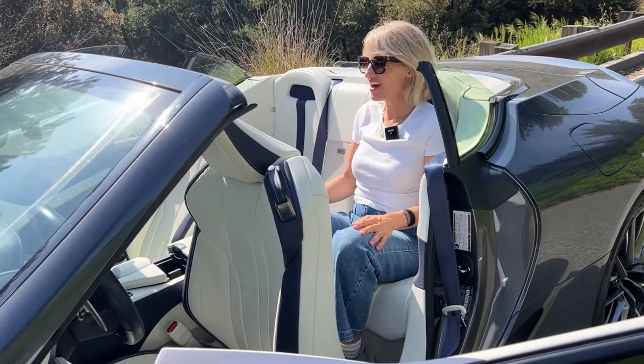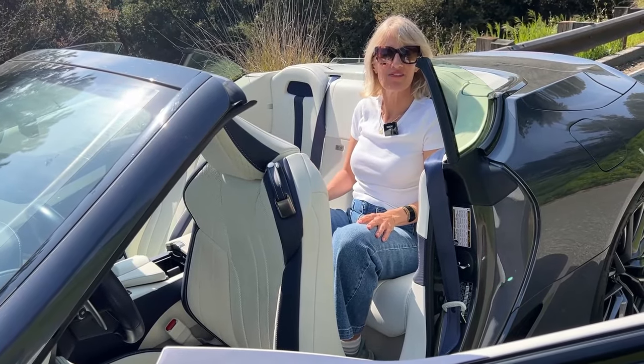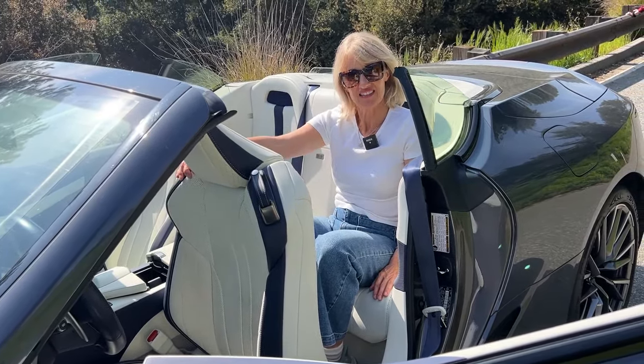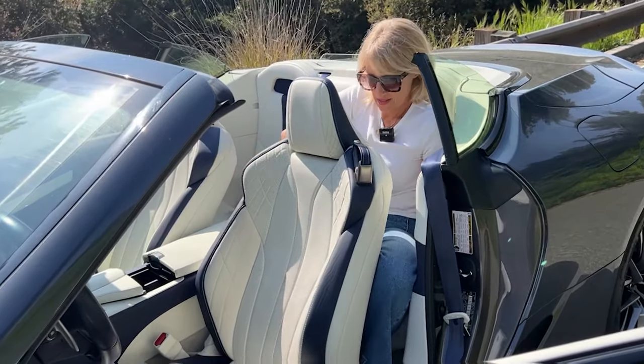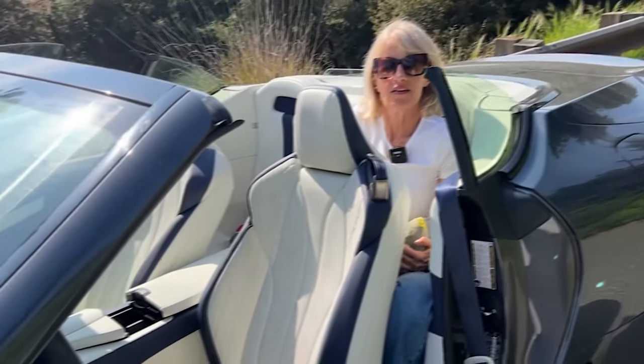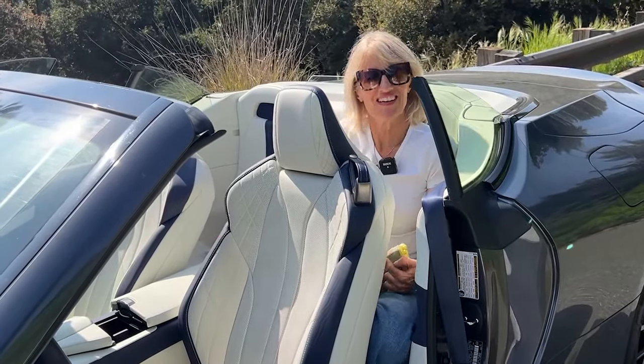How bad is the backseat of this car? Look, I'm sitting pretty comfortably right now. But when the driver gets in — and this is set for my settings, and I'm only five-six — it's really not the best.